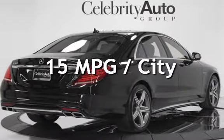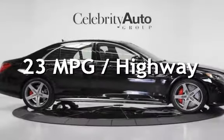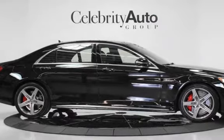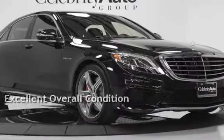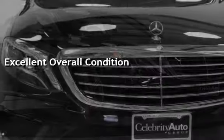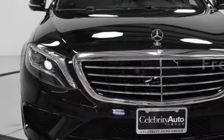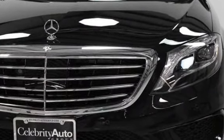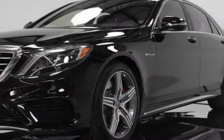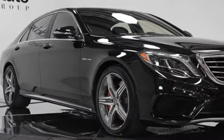Estimated fuel economy for this vehicle is 15 miles per gallon in the city and 23 miles per gallon on the highway. This vehicle is in excellent overall condition and qualifies for the Carfax buyback guarantee — ask to see the free Carfax vehicle history report. The 2015 Mercedes-Benz S63 AMG features an obsidian black exterior finish and black exclusive Nappa leather with black poplar wood trim.